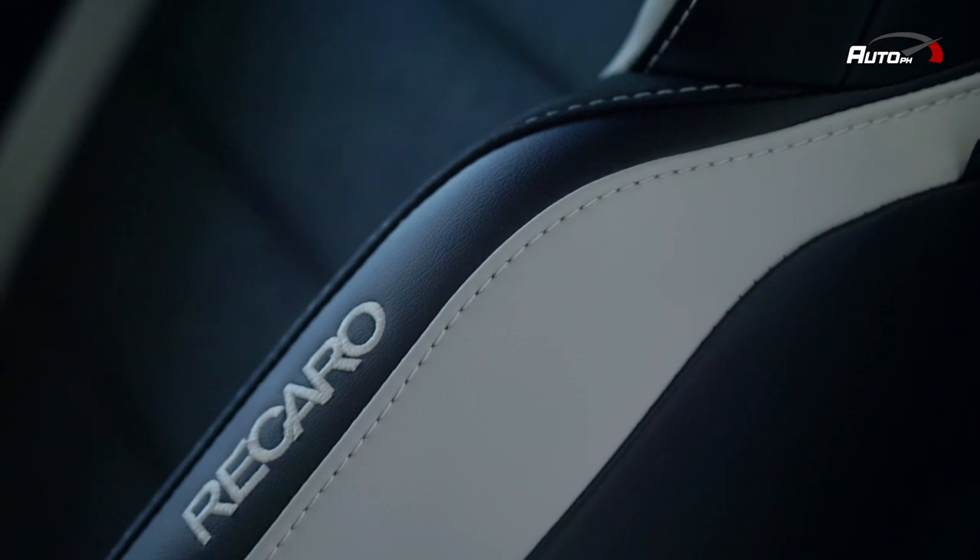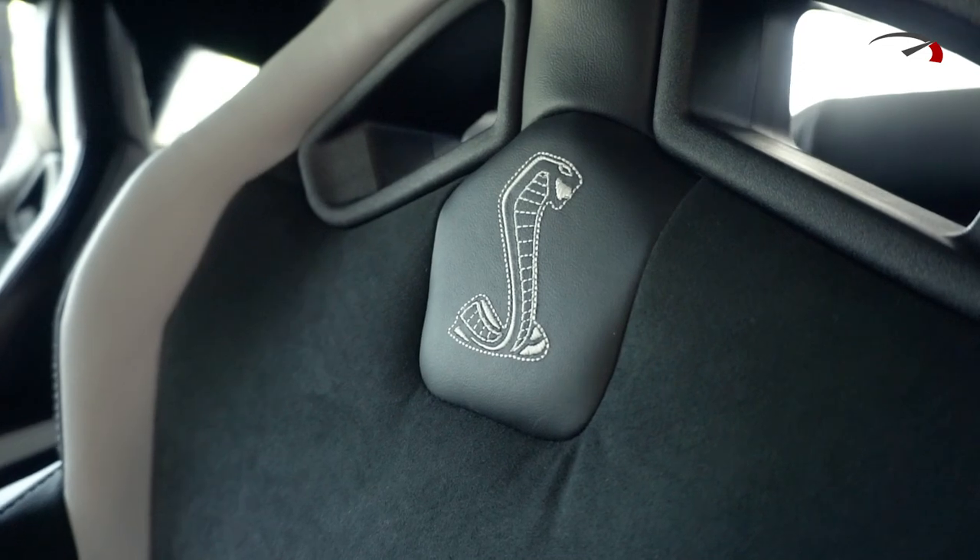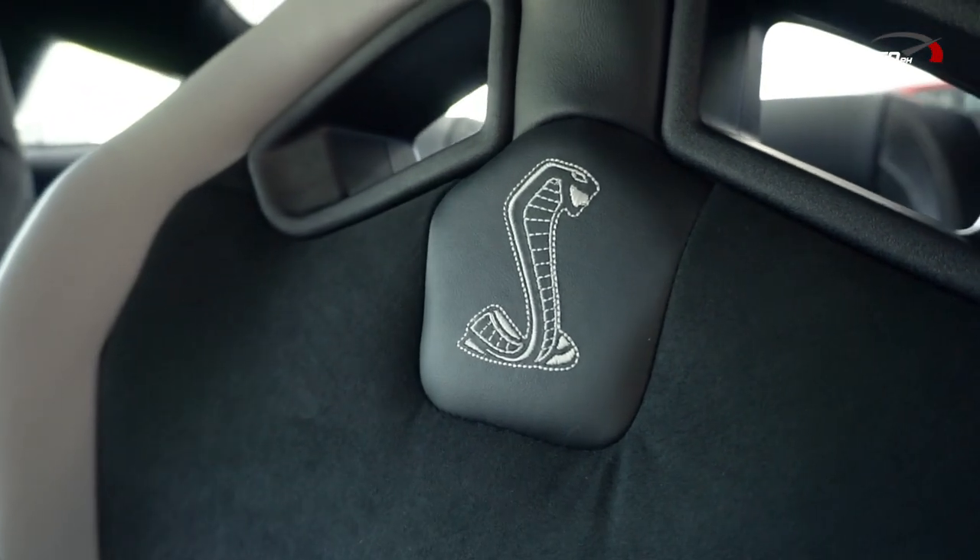For the seats, they're Recaro and wrapped in black and white leather and Miko suede material, with an embroidered Shelby logo in the middle.